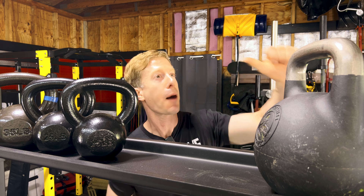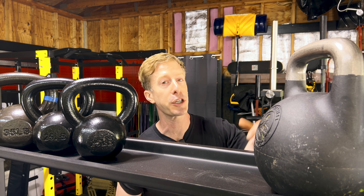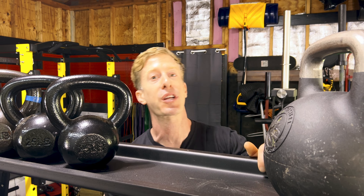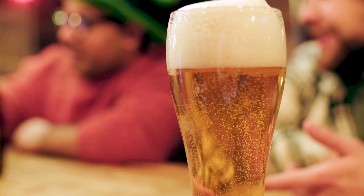Thanks to all of you for using my affiliate links in the description — that helps pay for future content creation. When you use those links, let me know so I can send you a small token of my appreciation.